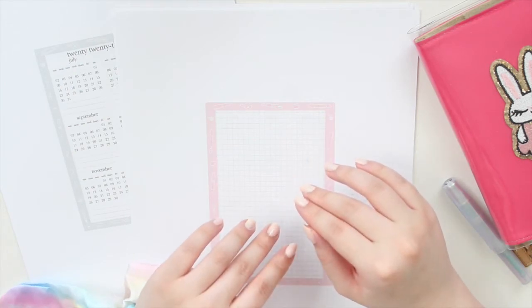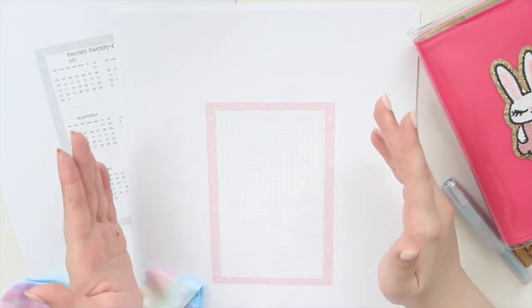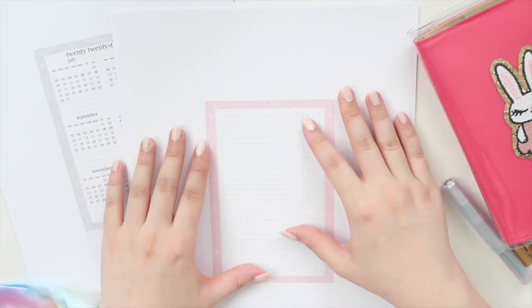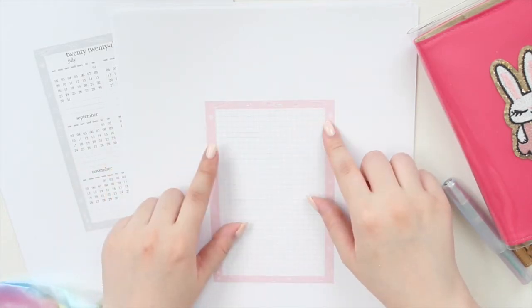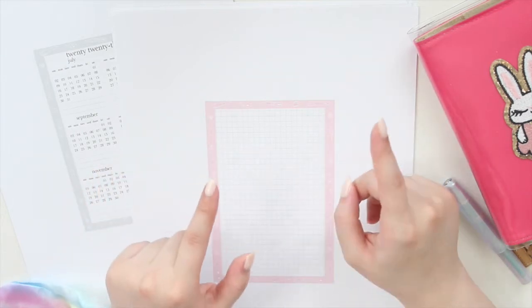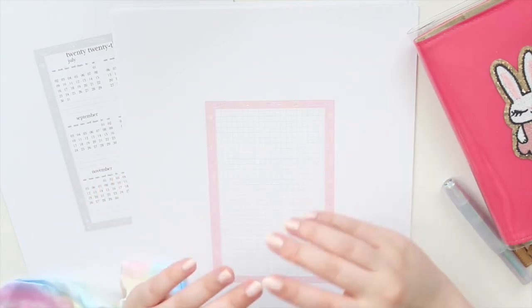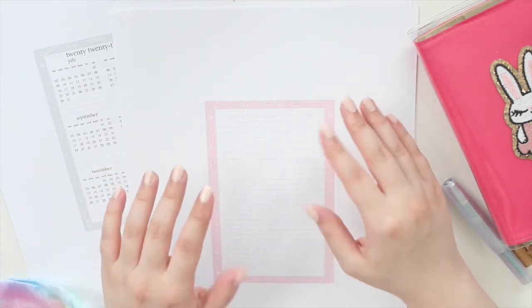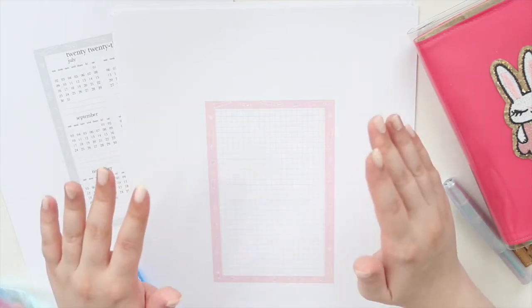If you guys are brand new and you haven't seen the theme reveal, it is stationery. Go check out part one of my Hobonichi Cousin year release video because that's where I show you all the details of the design. For today's video, it's all about the ASICS.